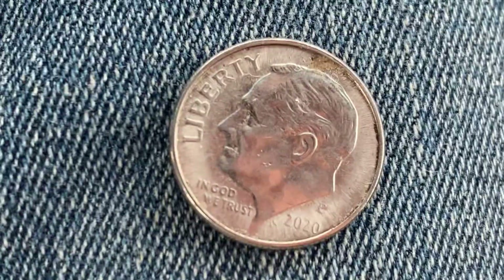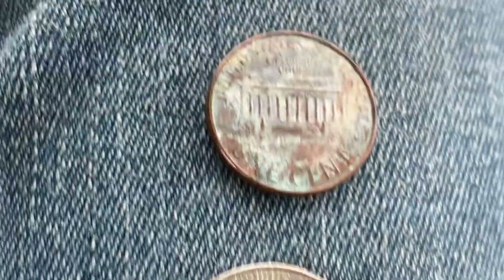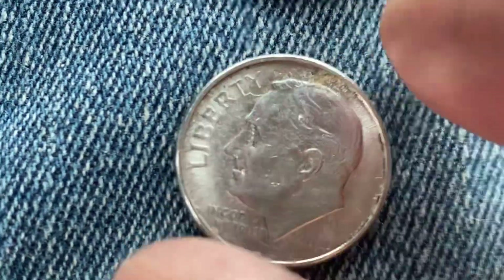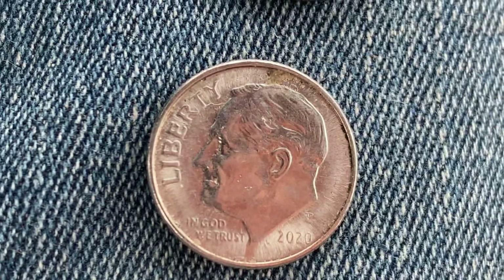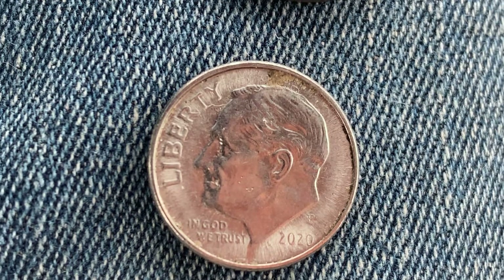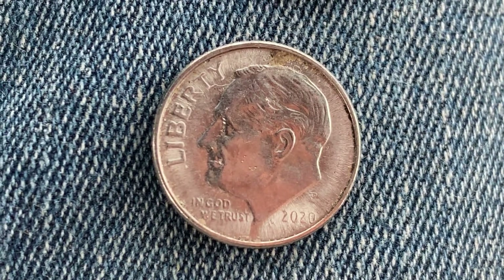Now let's go ahead and take a look at the final coin. We've reviewed the penny and the nickel — now let's look at the dime. This beautiful dime was found on the ground as well. All three of these coins were found on the ground within the last 24 hours.